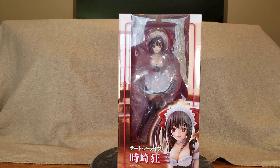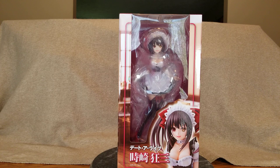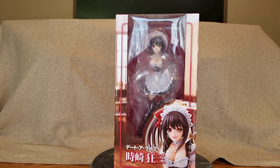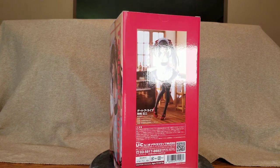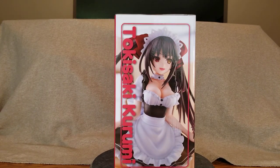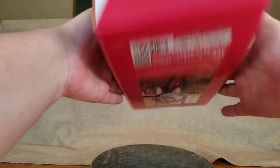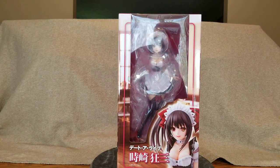Brand new at AmiAmi I paid 15,680 yen or $147.78. There is the front of her box, the side, the back — focus maybe — and then the other side. There's the top of the box and a pretty plain boring bottom. That is Maid Kurumi!